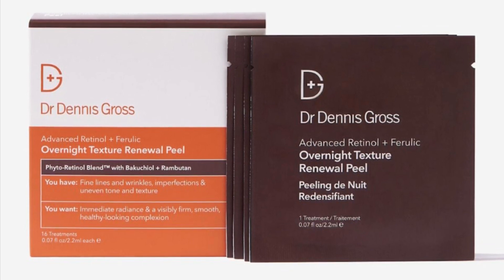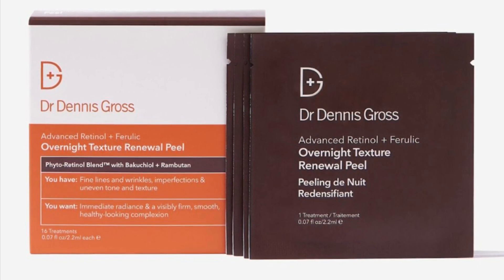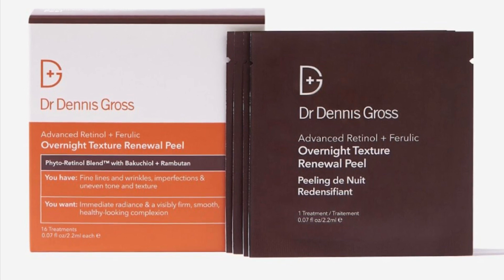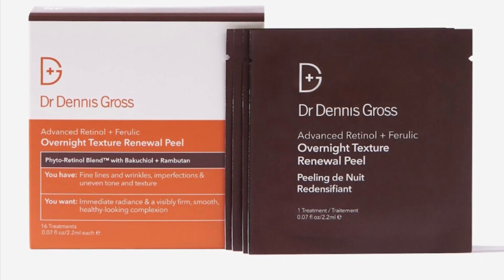I think I would pick from this one probably the Dr. Dennis Gross Advanced retinol peel, or I might even go for the vitamin C serum. The other one that sounded really good in there was that Vacation perfume as well.